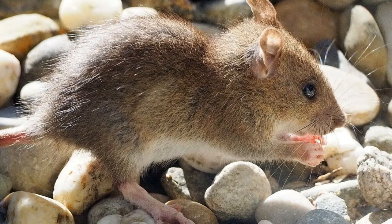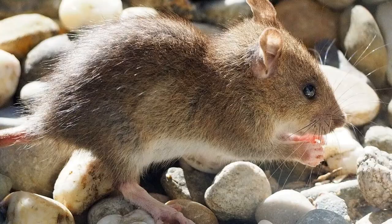It is a widespread species of rat, originating from the plains of northern China and Mongolia. They began to spread to other parts of the world sometime during the Middle Ages, and are now an invasive species found throughout nearly every landmass on Earth, aside from Antarctica, the Arctic Circle, some isolated islands, the Canadian province of Alberta, and parts of New Zealand and Australia.